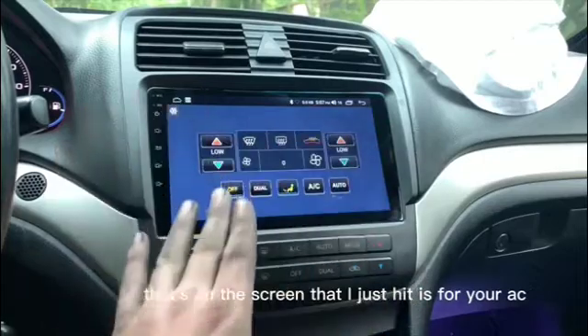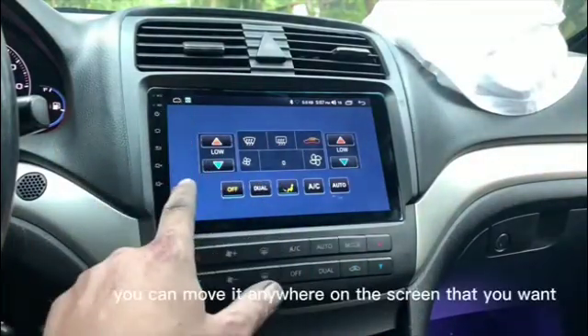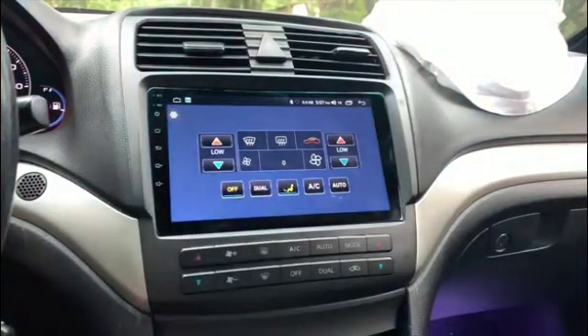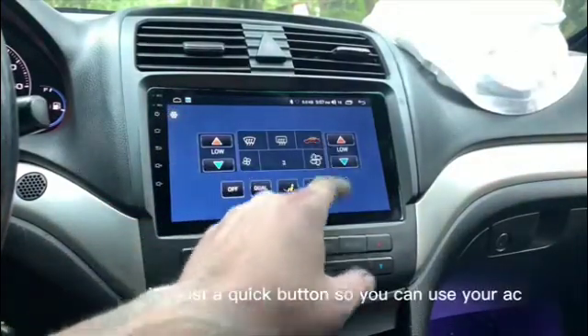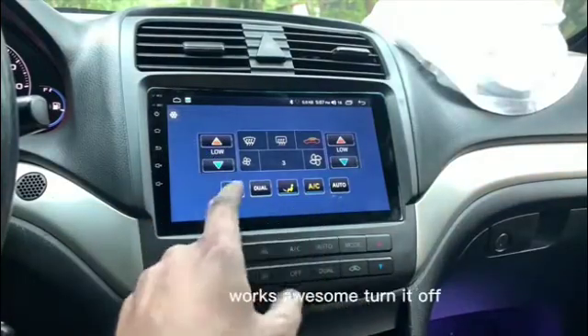This little widget on the screen is for your AC — you can move it anywhere on the screen. It's just a quick button so you can control your AC. You can see it works great — and turn it off.